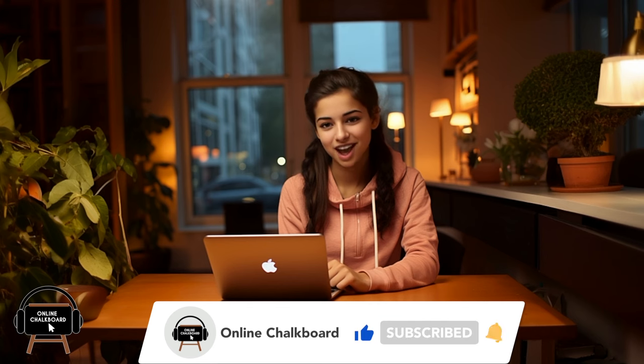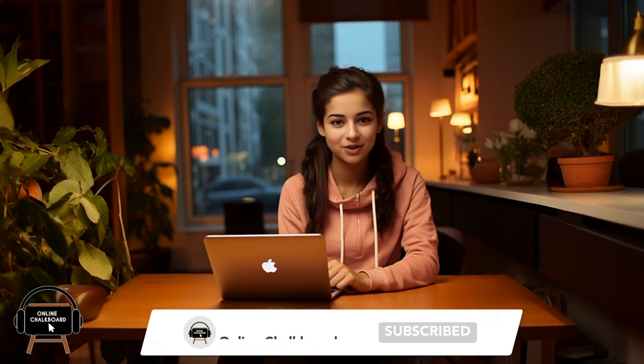Welcome, future astronauts, to the Online Chalkboard Space Quiz. Get ready to explore the cosmos from the comfort of your own screens. From the breathtaking beauty of nebulae to the enigmatic black holes lurking in the depths of space, we'll challenge your knowledge and inspire your fascination for the great beyond. Grab your digital chalk and get ready to embark on an epic cosmic adventure. Don't forget to like, share and subscribe to our channel, Online Chalkboard, for more interstellar knowledge and captivating content.